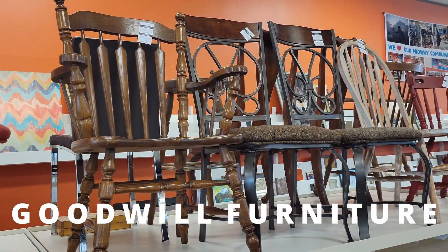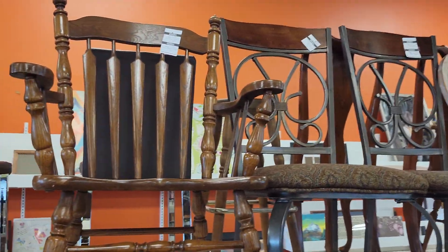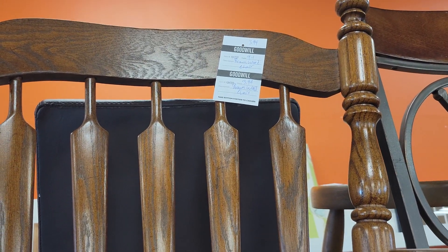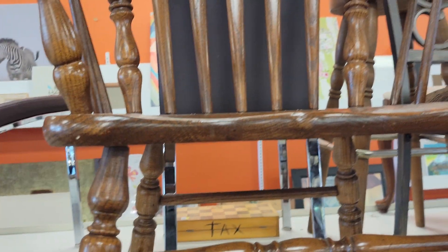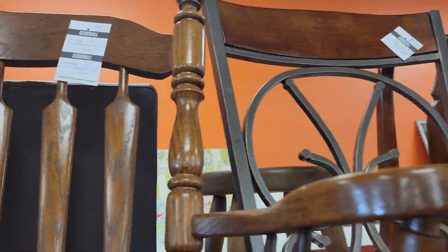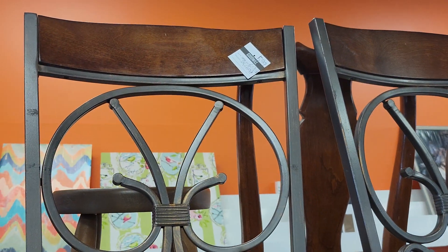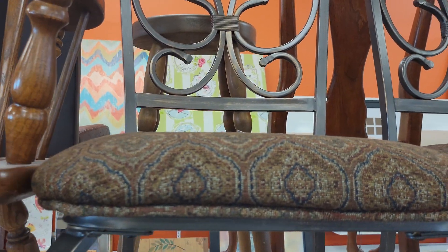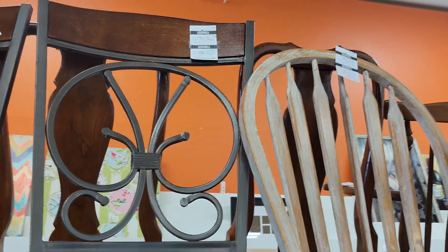I'm over here at Goodwill and right now I'm just looking at furniture. These are real wood so they're durable and they are not expensive. This one here I think is $3.99 — you can see the price — and this one is $5.99 with the cushioning. I have quite a few chairs over here as you can see.